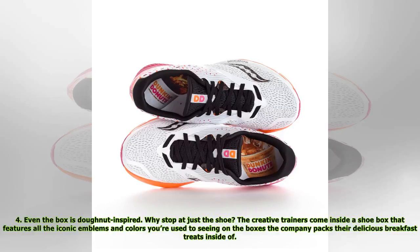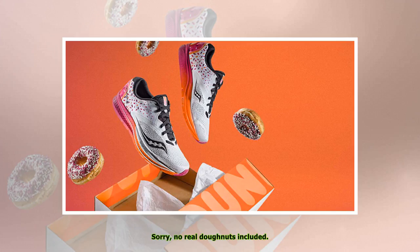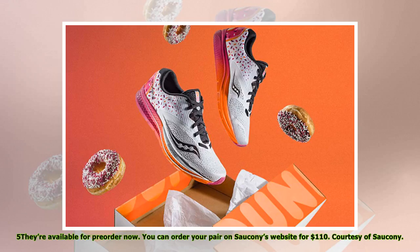Four: even the box is donut-inspired. Why stop at just the shoe? The creative trainers come inside a shoe box that features all the iconic emblems and colors you're used to seeing on the boxes the company packs their delicious breakfast treats inside of. Sorry — no real donuts included.